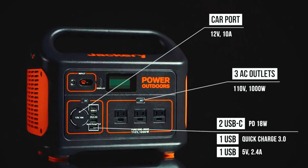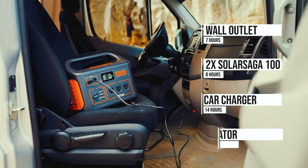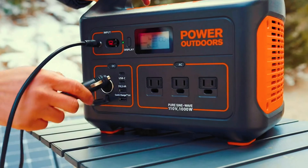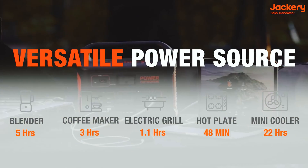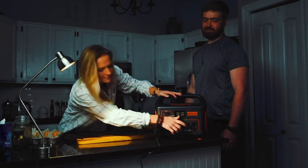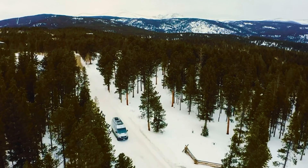You can charge a typical laptop up to eight times or keep a small refrigerator or powered cooler running for over 15 hours. The only minor drawback is the difficulty of using it in the dark — we had to rely on phone flashlights to locate the ports. Apart from this small inconvenience, we have very few complaints. If you're looking for the best solar generator overall, the Jackery Explorer 1000 is definitely a top contender.